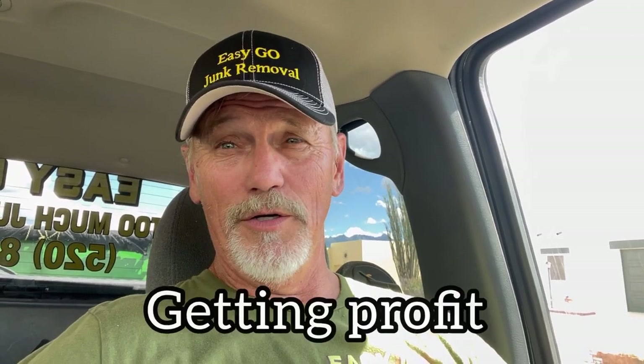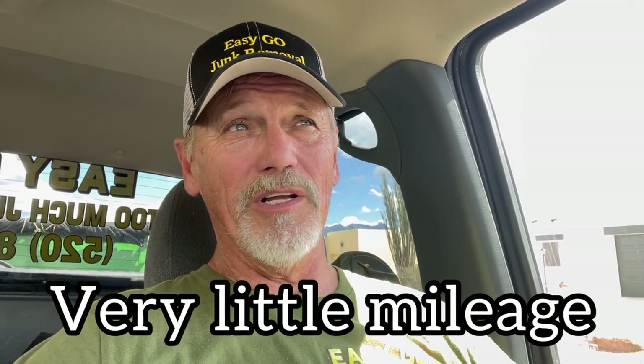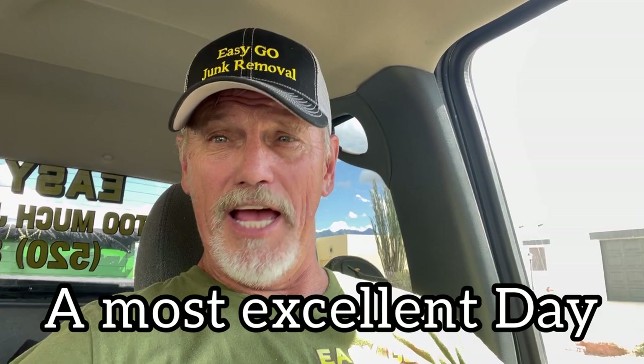I'm making really good money on this. I get to dump the freezers and everything free, so I can do it cheaper. I have no drive time — they were literally two and a half miles down the street. The next one's about two miles down the street. I can do that all day long. I'm headed to number five for the day. It's going to be an excellent day.